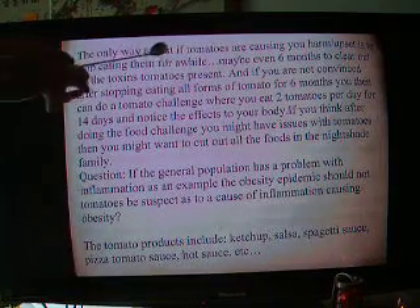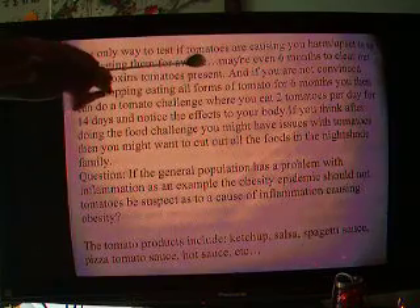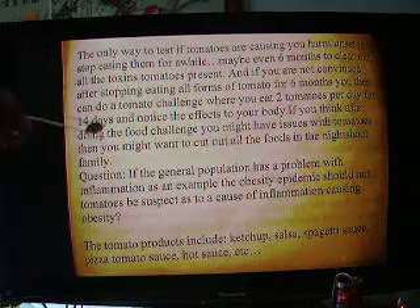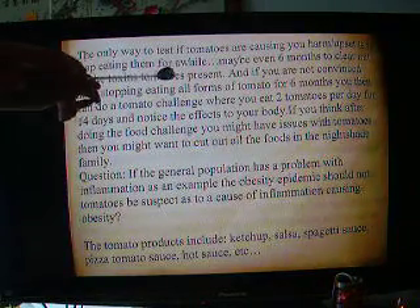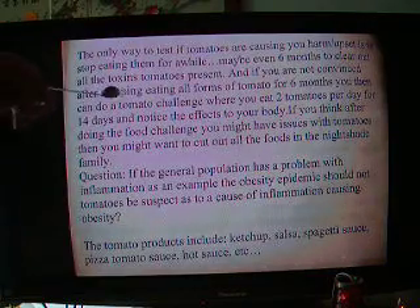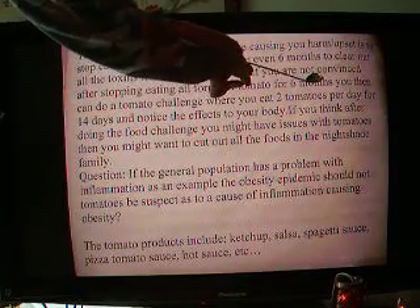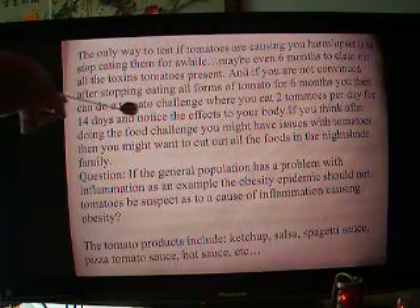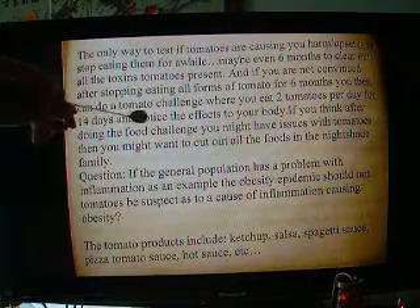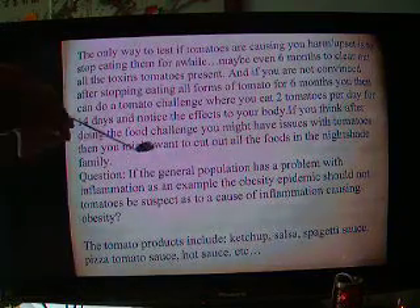The only way to test if tomatoes are causing you harm or upset is to stop eating them for a while — maybe even six months to clear out all the toxins tomatoes present. And if you are not convinced after stopping eating all forms of tomato for six months, you can then do a tomato challenge where you eat two tomatoes per day for 14 days and notice the effects on your body to find out if there is any inflammation that occurs.